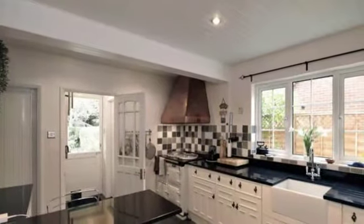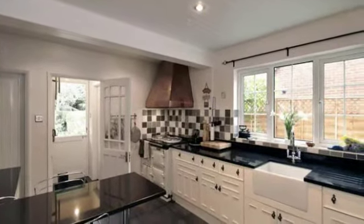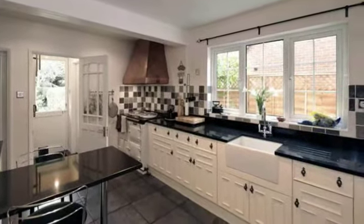The kitchen has been recently refurbished and is well appointed with a ceramic sink, granite worktops and splash backs. There are some integrated appliances and plumbing for a dishwasher.